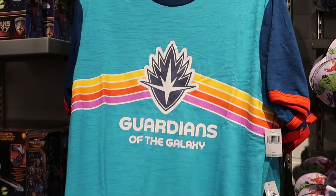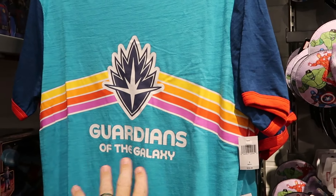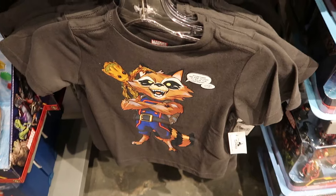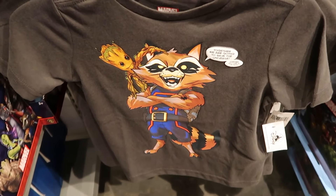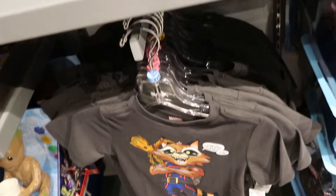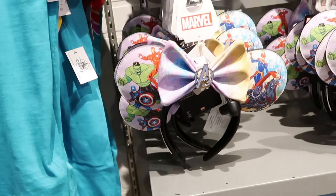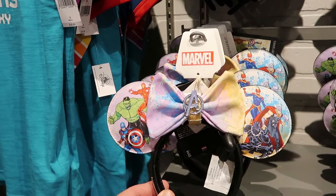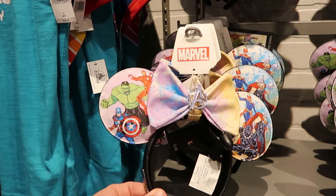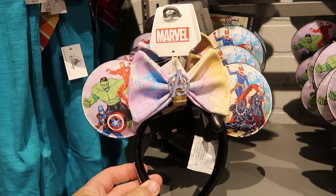You can even get some Marvel Guardians of the Galaxy merchandise — a ringer tee with the Guardians logo and pin striping for $40, and a kids graphic shirt with Groot and Rocket Raccoon reading 'Together we are going to savor the universe' for $27. They still have some Marvel Artist Series Disney Park Loungefly ears with Captain America, Iron Man, the Incredible Hulk, and Black Panther for $45. The great thing about Disney Springs — especially for Marvel and Star Wars merchandise — they definitely have you covered.